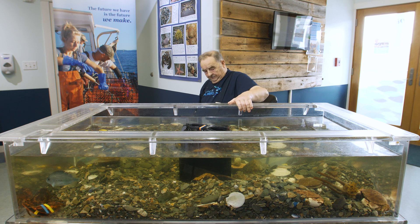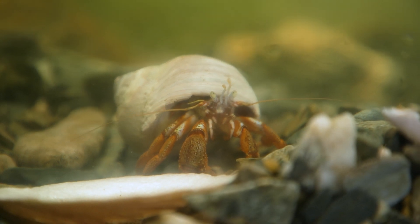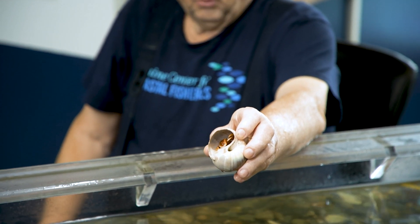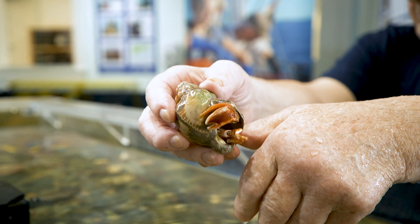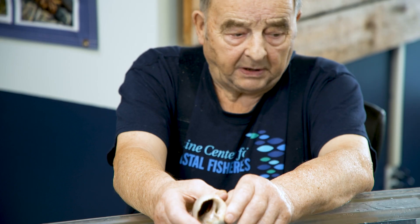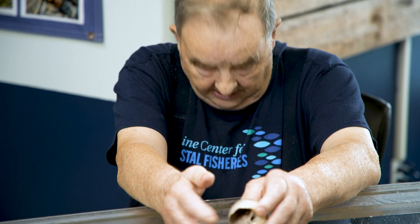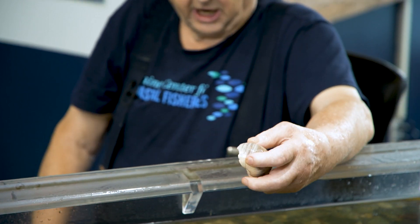And then we have in here a hermit crab. Now these little fellas are kind of the housekeepers of the ocean, you might call them. They go around and they eat all kinds of things on the bottom — waste products from fish. They have a soft belly on the back end of them, and as they grow, the shell gets too tight for them. They will pick up another shell of somebody that has died, and they will use that for their home. The shell protects them.